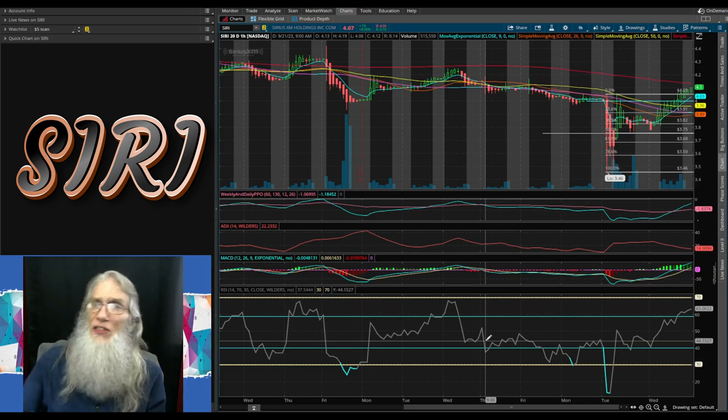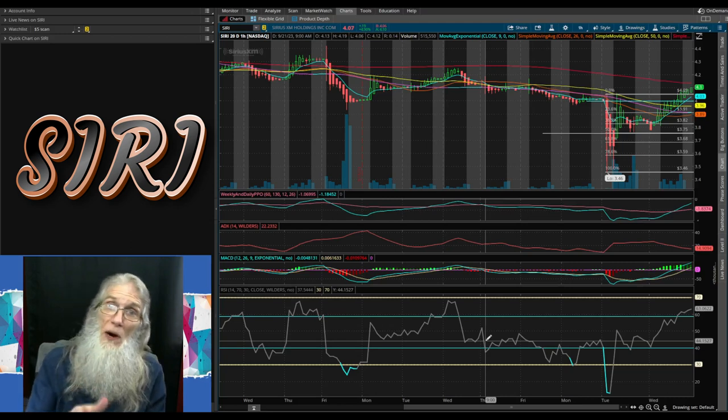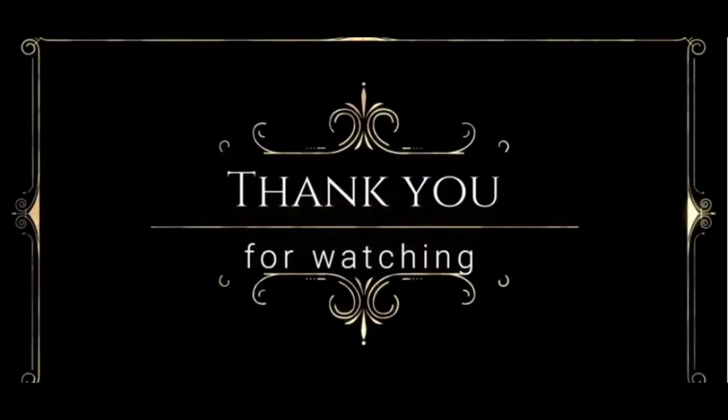We've got three luscious stocks here, folks — they all have decent charts, they all have reasons to run. What they need is some more due diligence. I try to share enough information with you so you can see the potential, but if you're going to put your money on it you need more than what I just shared with you. Please do your own due diligence — it's never ever going to hurt. Remember: the more you know, the more you're going to grow. See you, folks.